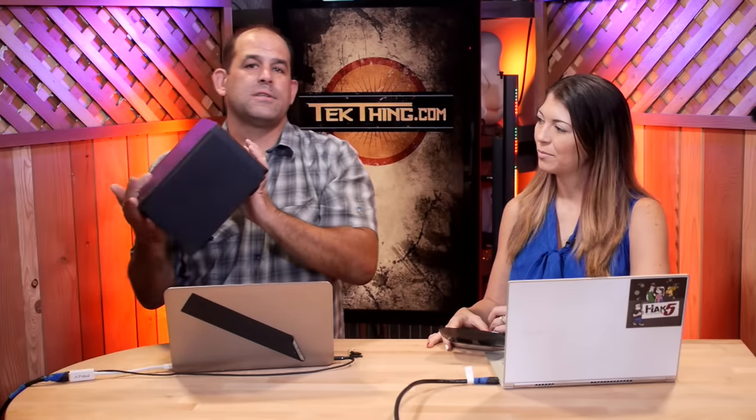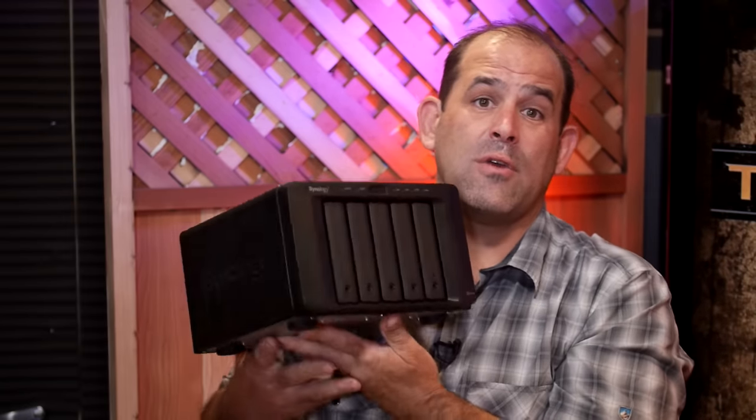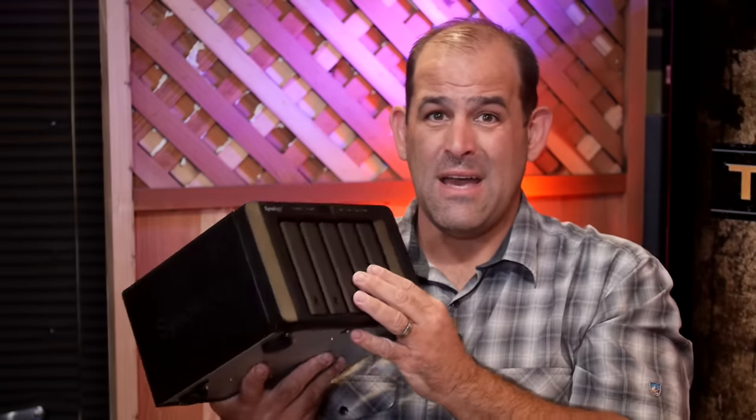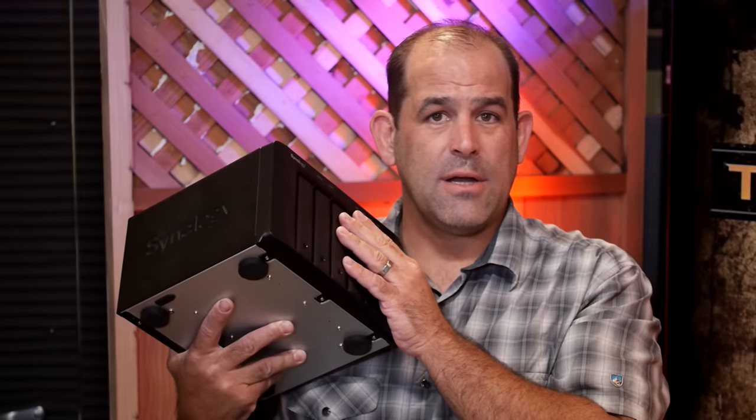You can configure it so that if one or two drives die, you can drop in a fresh one and rebuild it. All NAS boxes are essentially computers. This DS1515 Plus has a quad-core CPU with two gigabytes of RAM, hardware encryption so you can encrypt everything on the fly, and if you add a pair of DX513 expansion boxes, you can do 90 terabytes of storage.